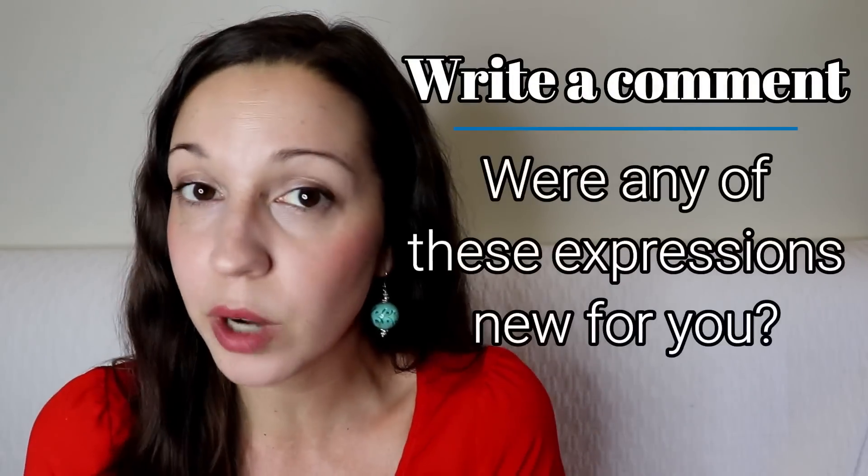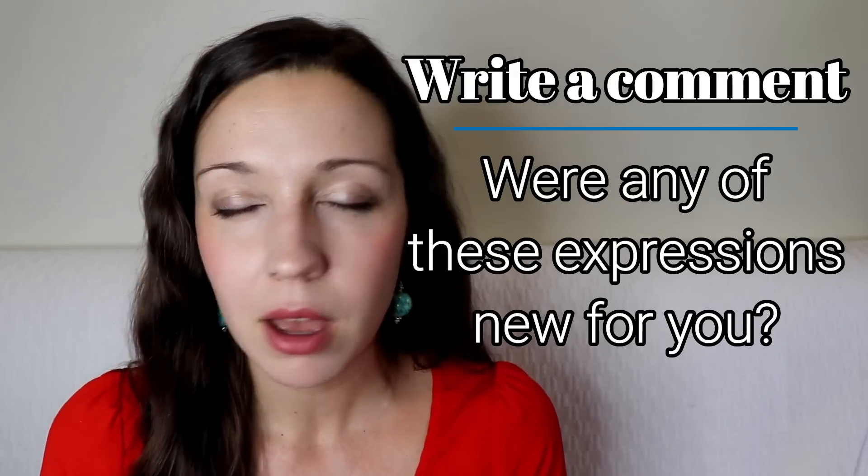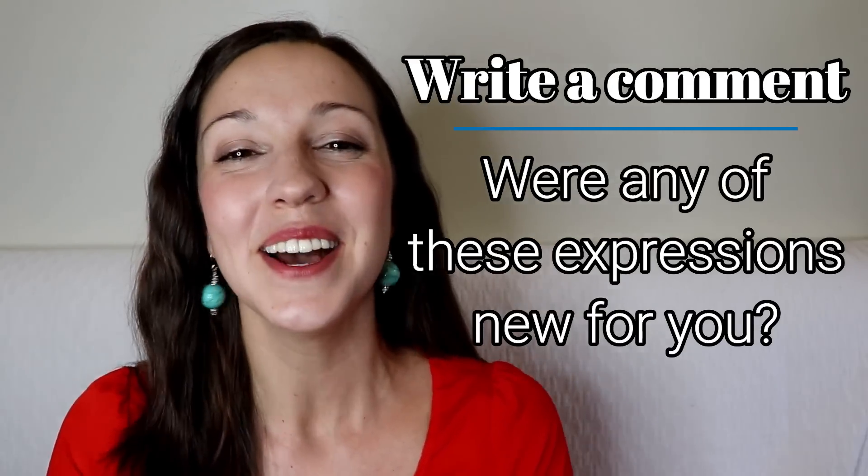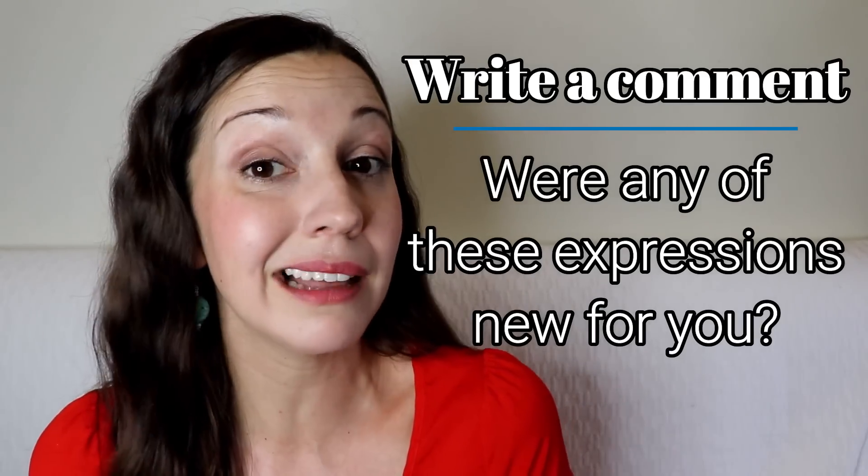Thanks so much for learning these 25 no expressions with me. Let me know in the comments — were any of these new for you? I hope this will help add to your vocabulary toolbox so that you can say no politely and in a way that fits the situation. And if you haven't seen it yet, check out my video on 22 ways to say yes — link in the description.